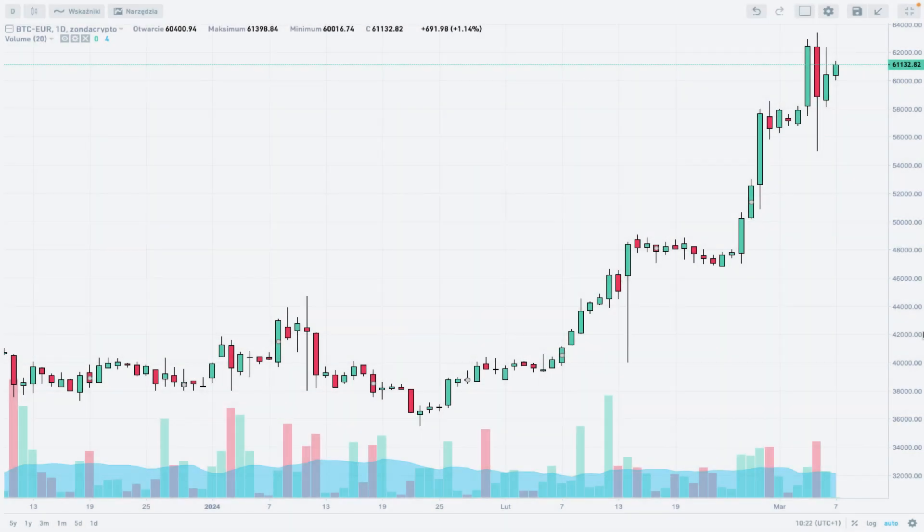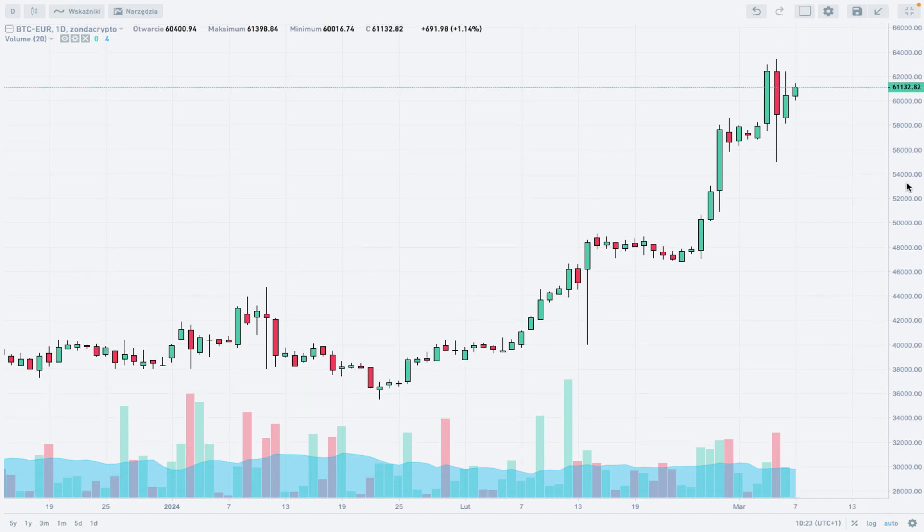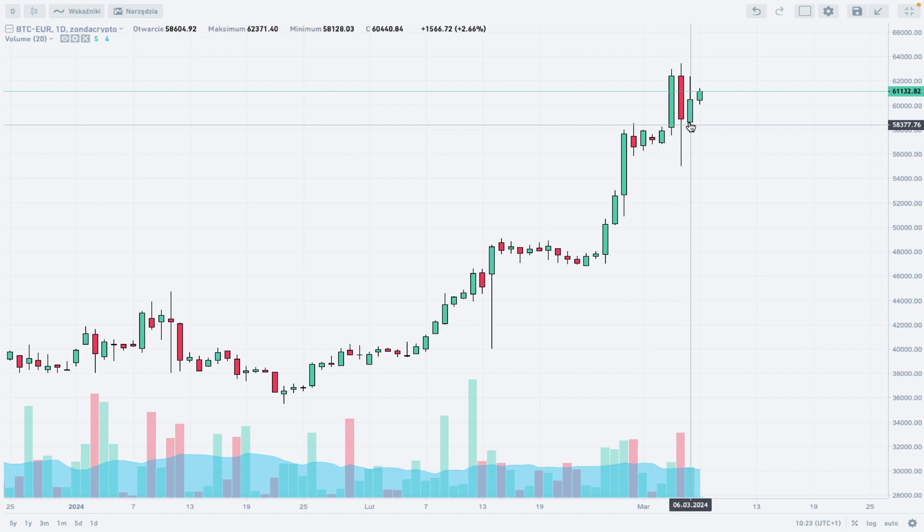Hello traders and welcome to another video review. Today is March 7th, 2024. Let's take a look at the Bitcoin to Euro on the Zonda crypto exchange. What we see here is a daily time frame chart using Japanese candlesticks. We got a new all-time high on Bitcoin to Euro — 63,400 euros for one Bitcoin, the highest price ever.